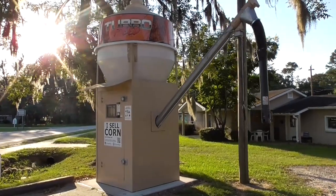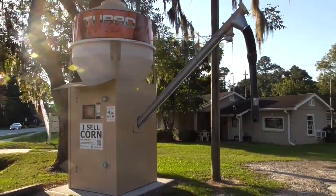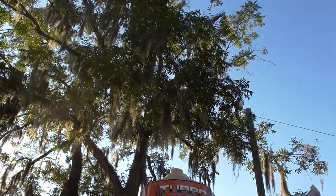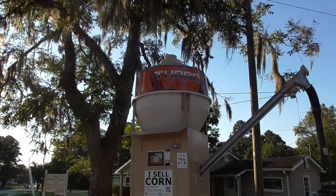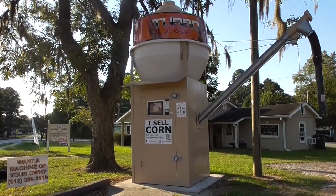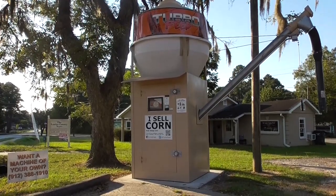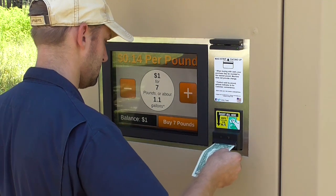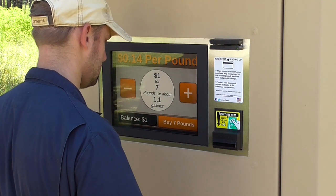If you want to know how soon you will pay back your investment, we need to determine how much average profit you will be making each month with your machine. When subtracting the cost of goods sold and utilities, and considering that your machine will accept both cash and card payment, we can conservatively expect you to pay off your machine in about three years. It is also reasonable to believe that in a good location, your machine will pay itself off faster.